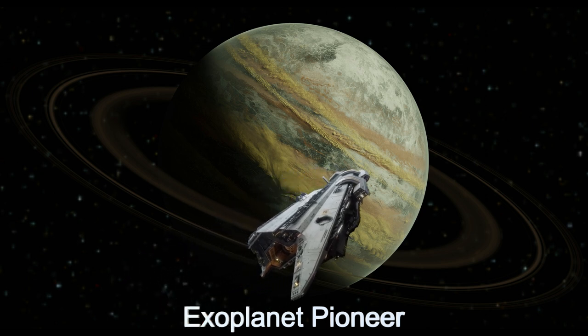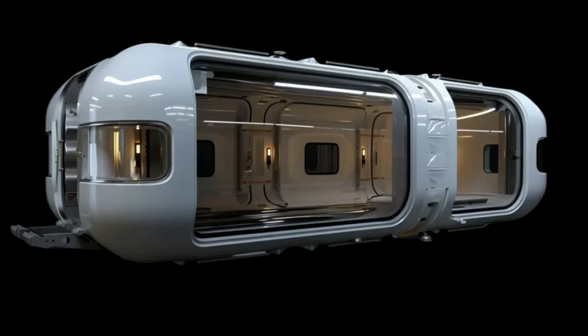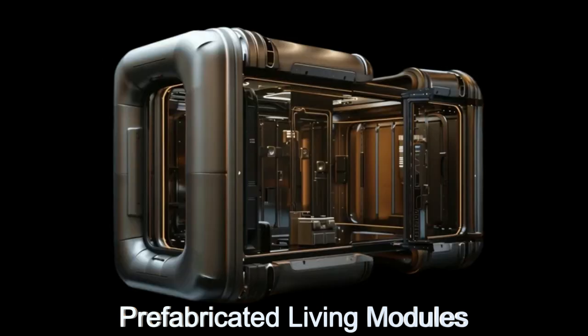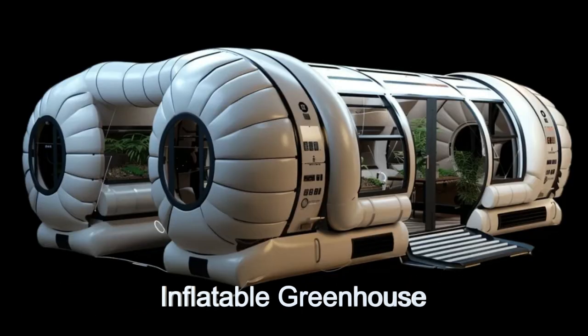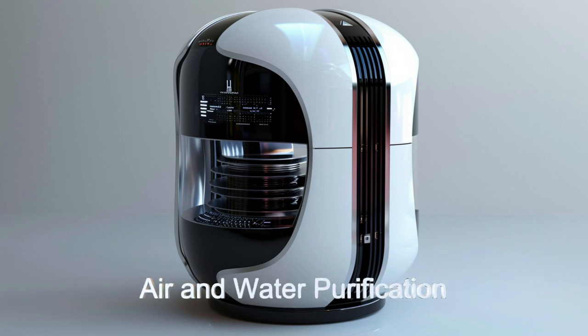This remarkable alien starship is designed for interstellar habitat seeding, carrying a wealth of equipment and materials to establish a colony on a new, already habitable planet. With prefabricated living modules, inflatable greenhouses, and advanced air and water purification systems, the Exoplanet Pioneer ensures that 48 aliens can quickly create a livable environment.